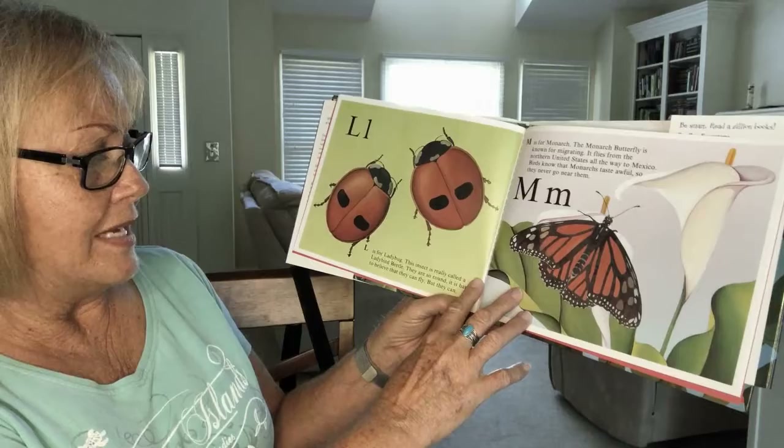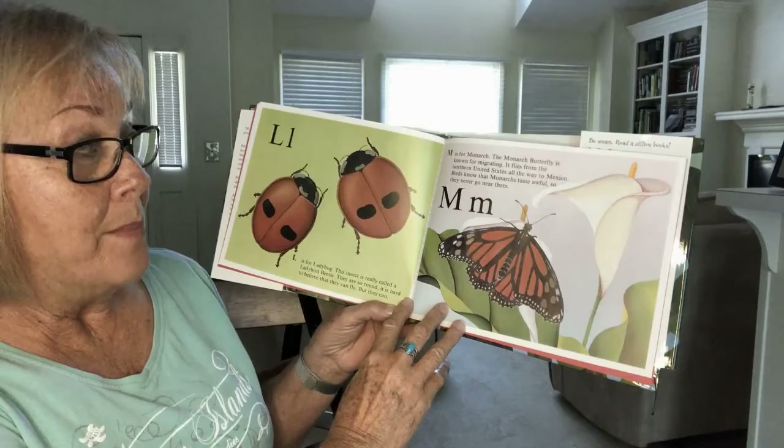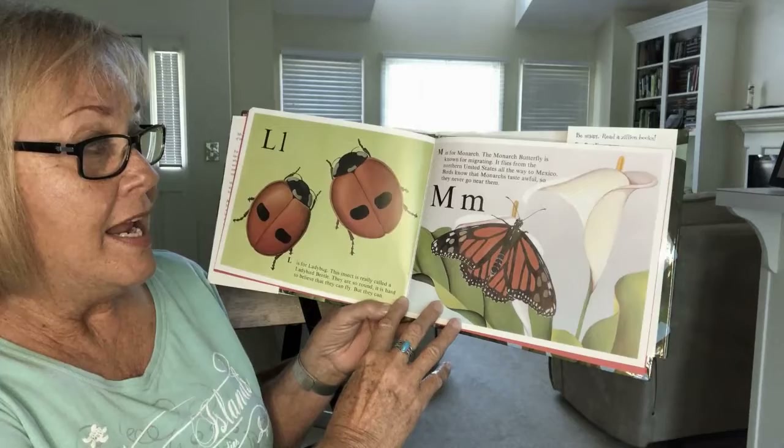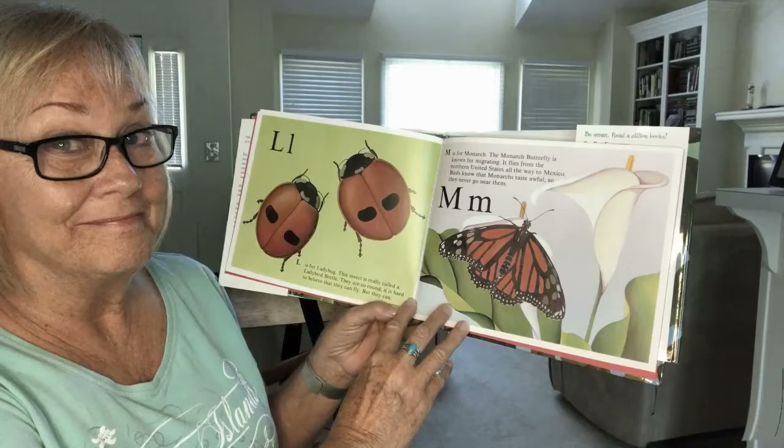L is for ladybug. This insect is really called a ladybird beetle. They are so round it is hard to believe that they can fly — but they can. M is for monarch. The monarch butterfly is known for migrating. It flies from the northern United States all the way to Mexico. Birds know that monarchs taste awful, so they never go near them.